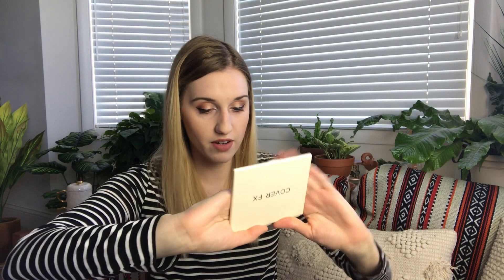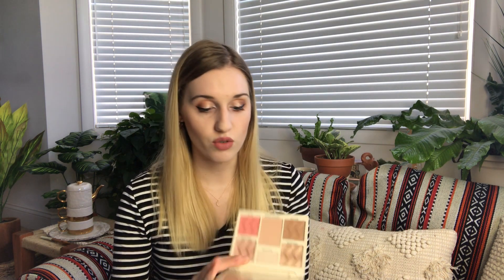Then there's the Cover FX face palette I mentioned. Mine came in light to medium, which is my correct shade, so I'm hoping my BoxyLux has it as well — if it does, I'll give that one away in the giveaway. The palette has a contour shade, two highlighters, a finishing powder, a brightener — probably for the inner corner — and a blush. It retails for $45 and I'm really excited to try it. Last month I got a face palette in the Ipsy Plus that was a flop — not pigmented at all — so I'm looking forward to this one.